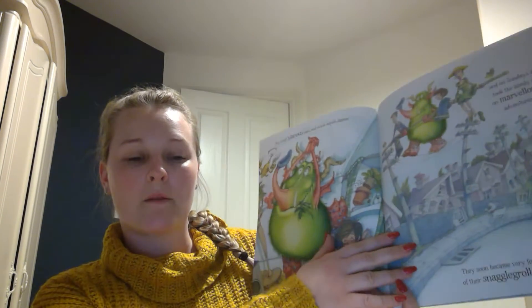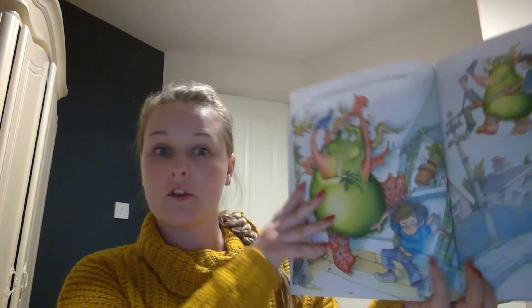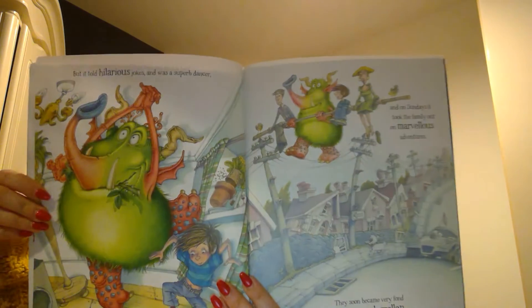They soon became very fond of the snaggle-grollop. Fond means that they like you very much. I am very fond of the Year One class. Fond.